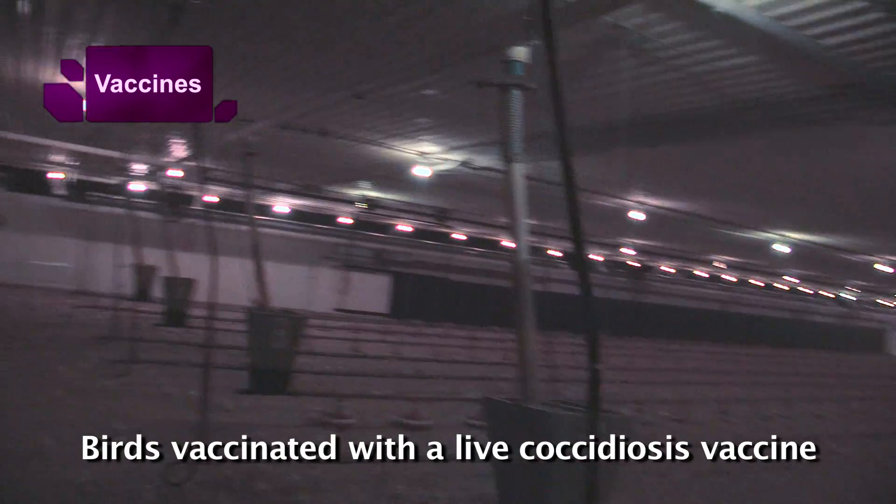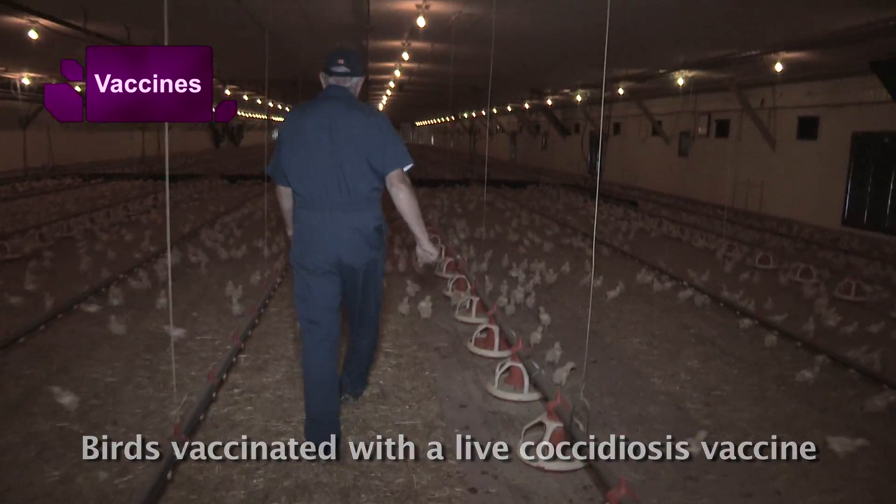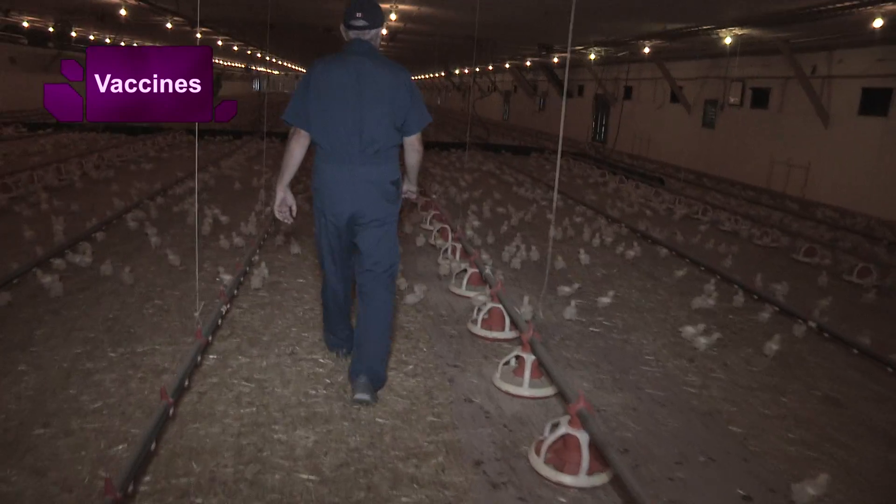Summer flocks only, because the birds tend to flush a little more and the floors tend to get wet, whereas in the summer they stay dry. And it's part of our desire to get away from a chemical as far as controlling coccidiosis and doing it with a vaccine.